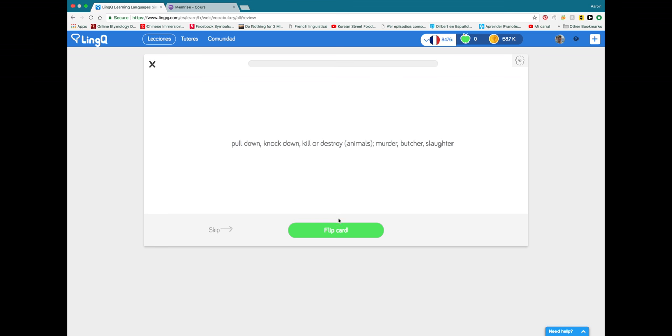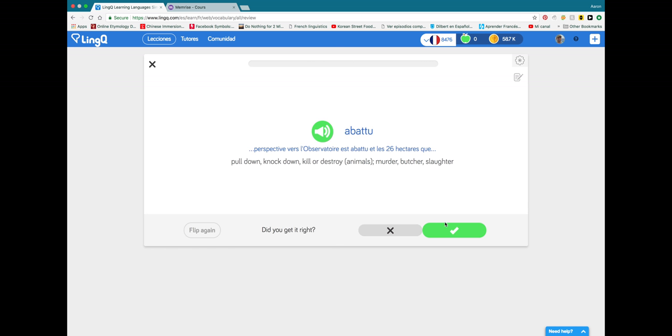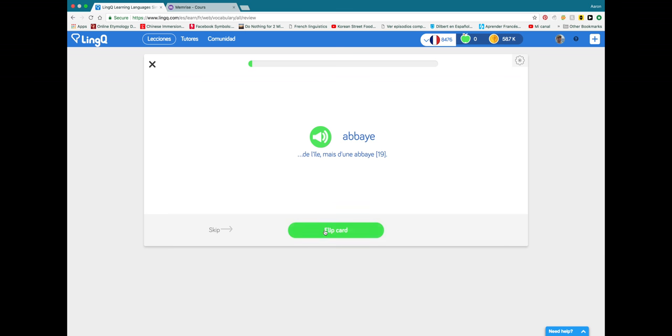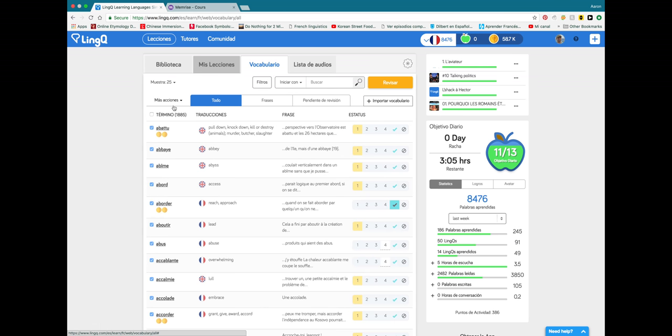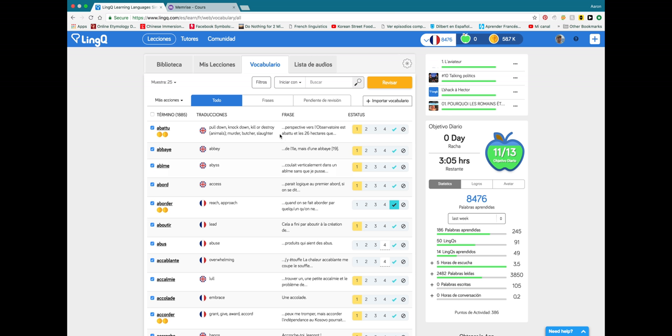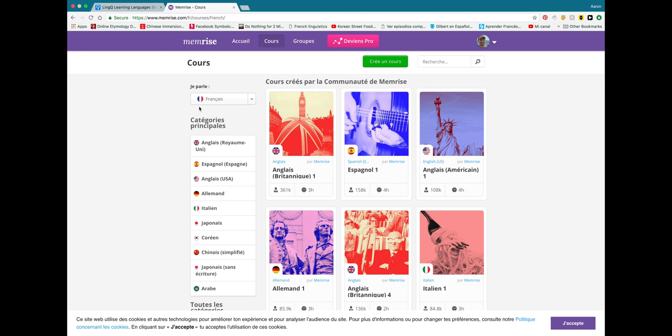There's also a spaced repetition flashcard feature on LingQ, but honestly I find it to be a little bit weak. That's not a huge deal though, because if you're really serious about spaced repetition, you can always use your vocabulary list on LingQ to create your own customized decks on Memorize or Anki.